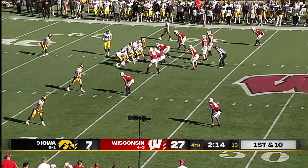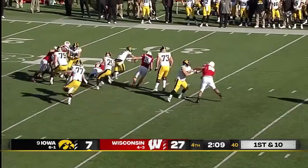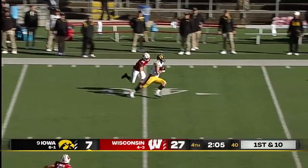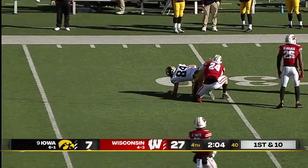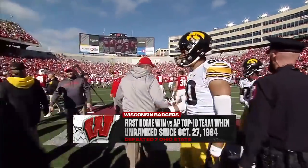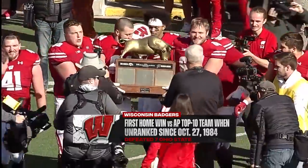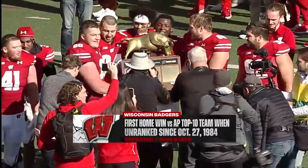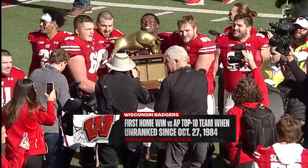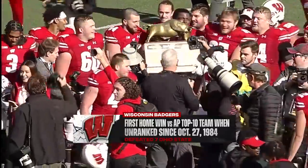Gavin Williams getting a chance to take the rock. And now Padilla to throw — and this has been the theme all day, but he is able to outlet it to Sam Laporta. Nice creativity for Alex Padilla. A slight upset, maybe, but the first time Wisconsin has earned a home win against an AP Top 10 team as an unranked home team since 1984.